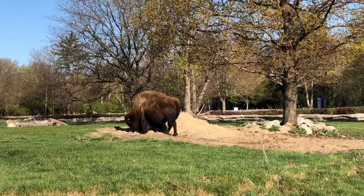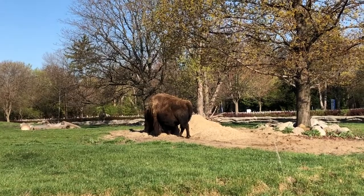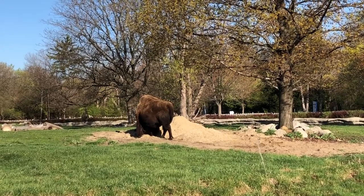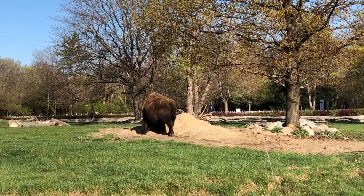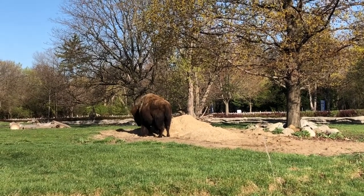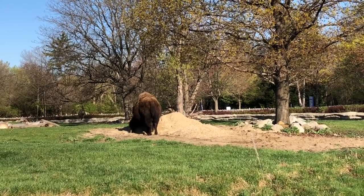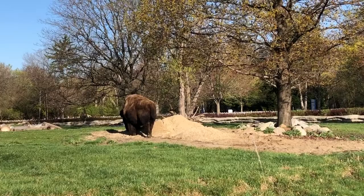Early one spring morning, before the bison had entered their habitat for the day, a tractor dumped and spread out the sand on the east side of the habitat. When the bison entered the habitat, they quickly noticed the new addition. Shortly thereafter, we saw them digging through, laying in, and rolling around in it, which they continue to do on a regular basis.